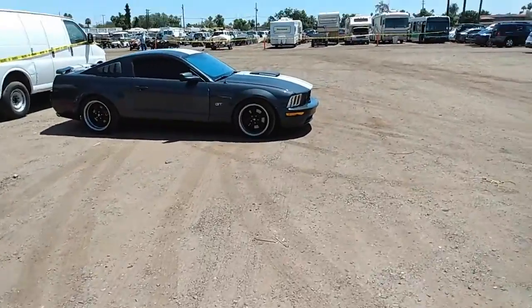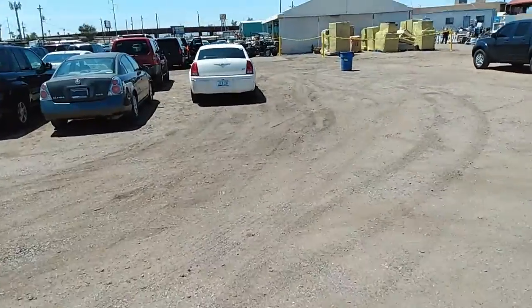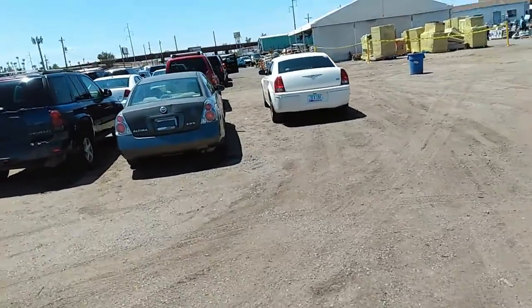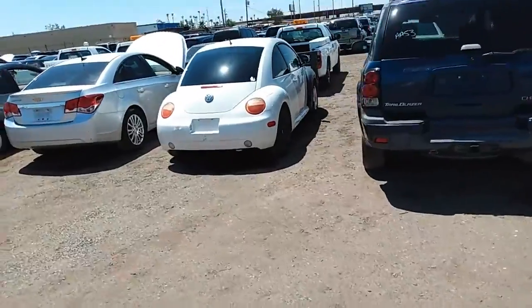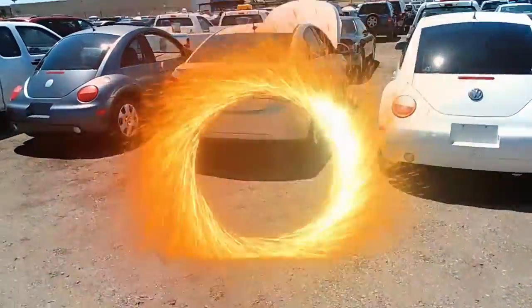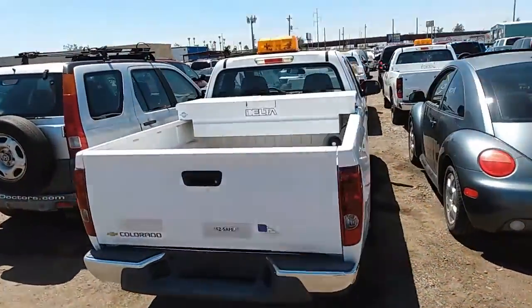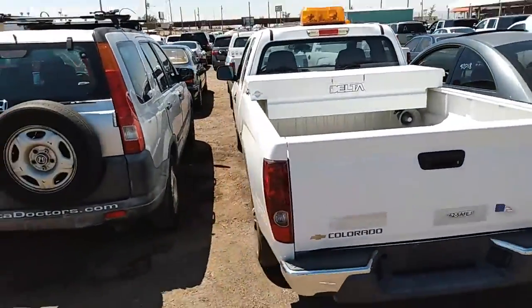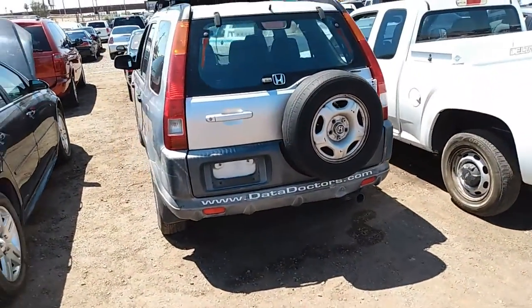That GT 5.0 looking pretty saucy too, man. Alright, that 300C. We got a Nissan Ultima 2.5 liter. Trailblazer, VW Bug, Chevy Cruze, another VW Bug, one of these freight vehicles. Chevy Colorado — I like these trucks, man. Those Chevy Colorados are not too big, not too small, right there in the middle. I like those trucks.